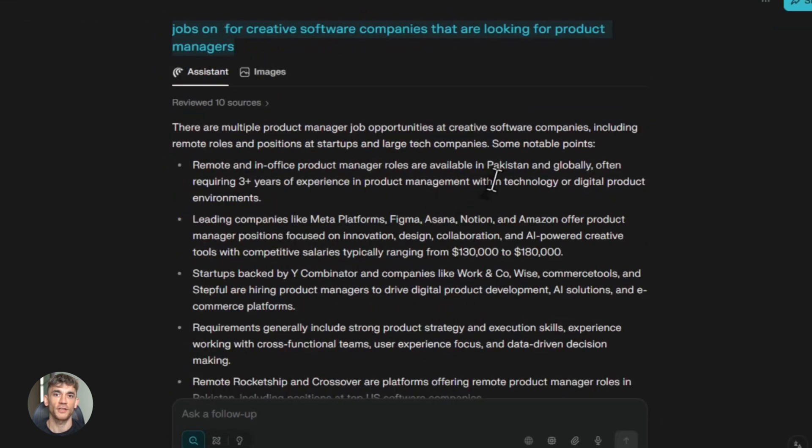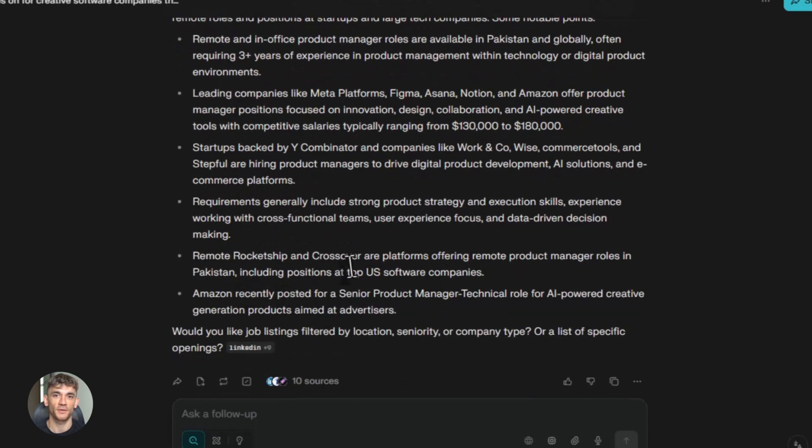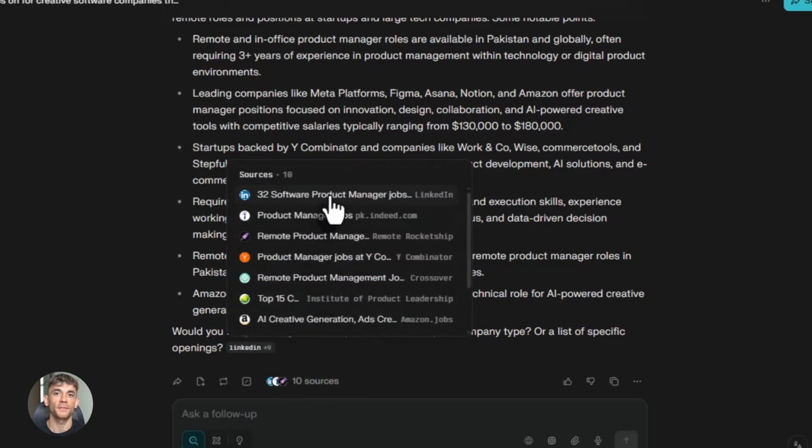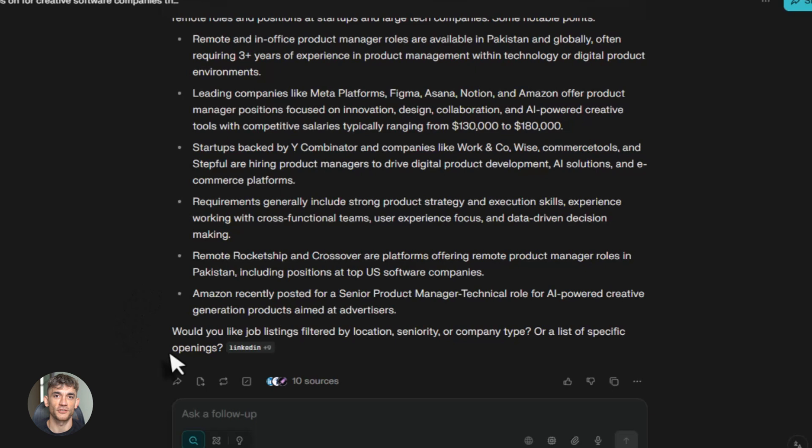Now let's talk about some real use cases. Job hunting — this is where Comet absolutely shines. Looking for a job is painful. You go to LinkedIn, search for jobs, read boring job descriptions, fill out the same information on 10 different application forms. It takes forever. But Comet can organize your entire job search in minutes. Tell it to find jobs on LinkedIn for product managers at creative software companies. It searches, filters results, saves the good ones, even starts filling out applications for you if you want. That's hours of work done in minutes.